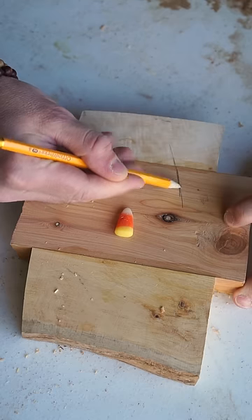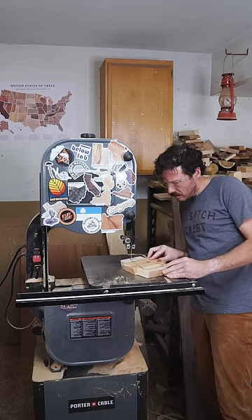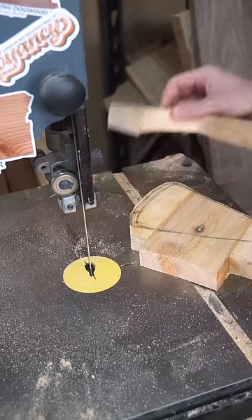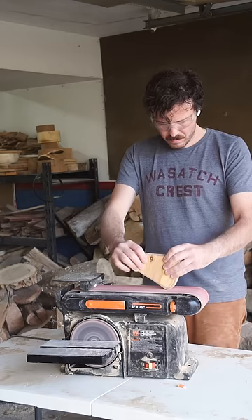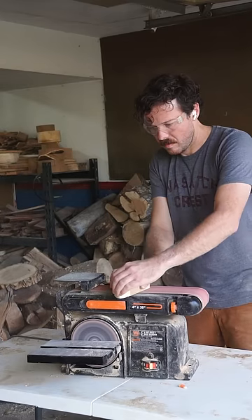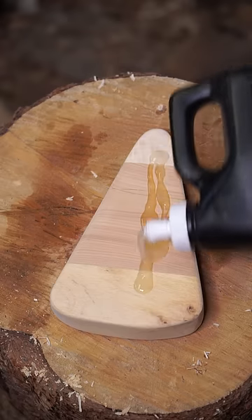Speaking of the colors of candy corn, did you know they weren't chosen to represent fall, but were chosen to represent the flavors of the candy itself? Yellow for butter, orange for honey, and white for vanilla. It wasn't until the 1950s, 70 years after the candy was invented, that that color combo made it a natural choice to hand out during the newly popular Halloween holiday. And today, around 35 million pounds or 9 billion pieces of candy corn are sold each year.